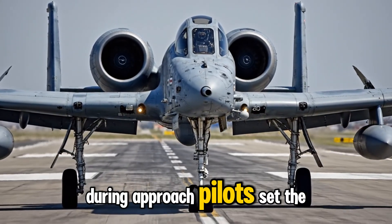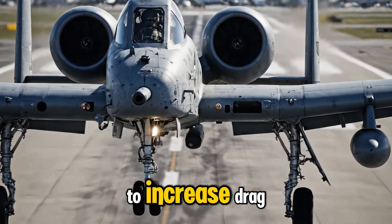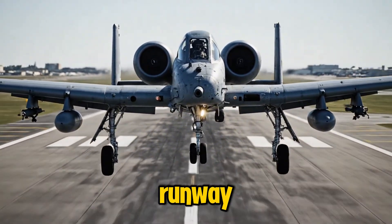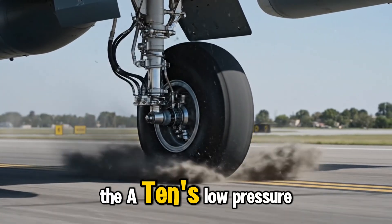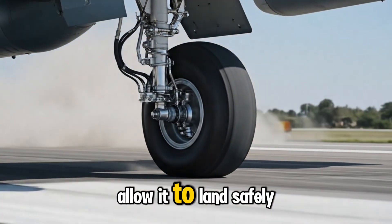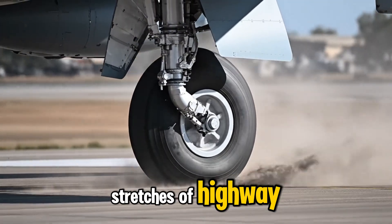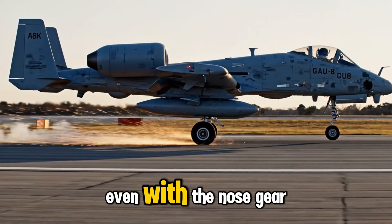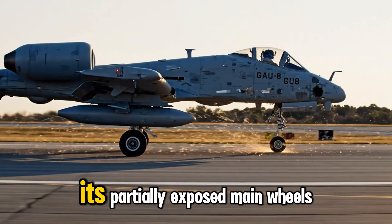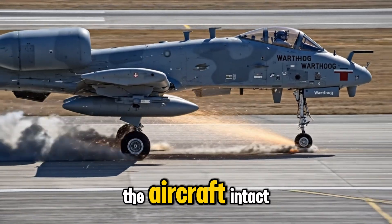During approach, pilots set the flaps to 20 degrees and deploy the split ailerons to increase drag, giving the A-10 a controlled, low-speed glide toward the runway. The A-10's low-pressure tires and heavy-duty landing gear allow it to land safely on damaged runways, rough surfaces, or even straight stretches of highway. Even with the nose gear stuck, the A-10 can slide belly-first onto the runway, its partially exposed main wheels absorbing enough friction to keep the aircraft intact.